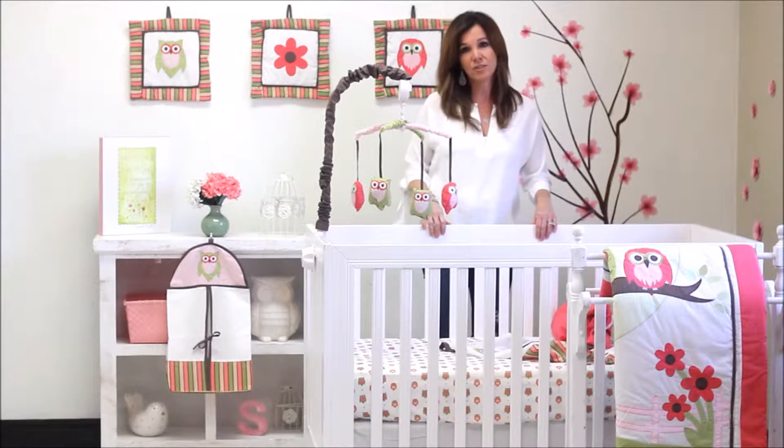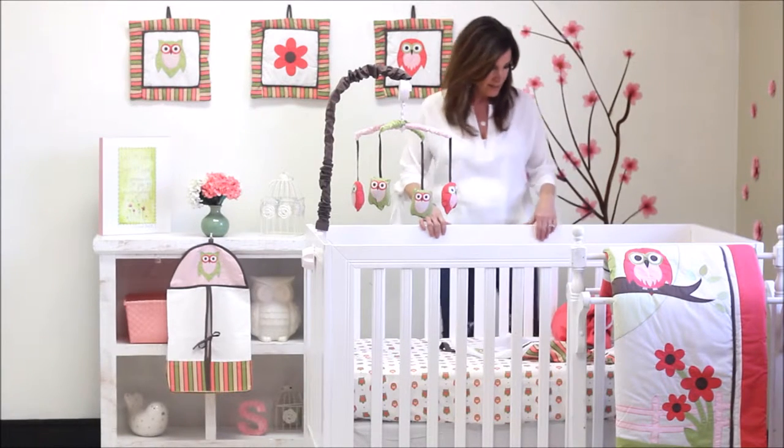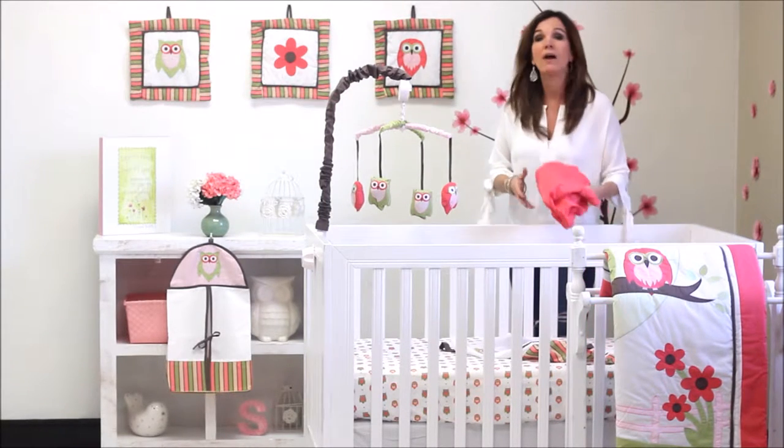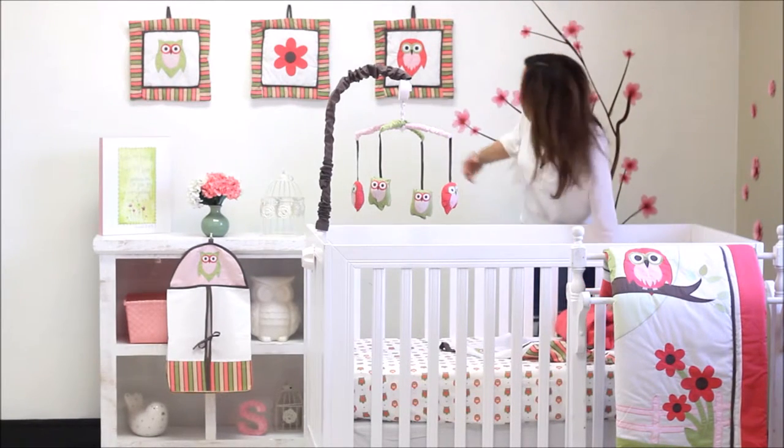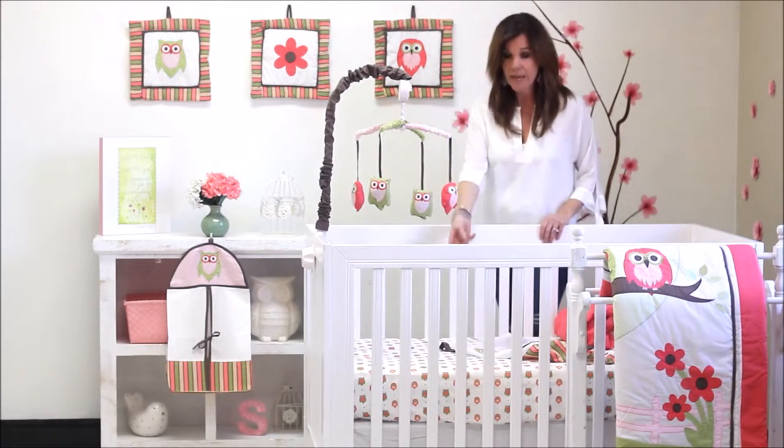What you see here is our Sweet Dream Owl 10-piece collection. It was inspired by the popular owl design and uses the colors of coral and green. It has a print in stripe and it also has an owl print.